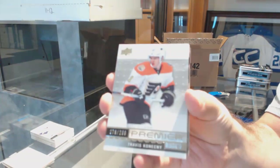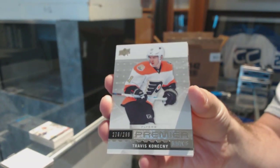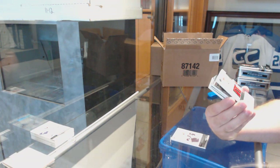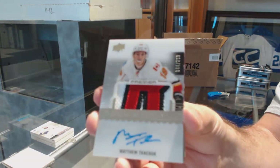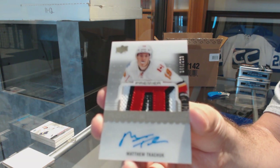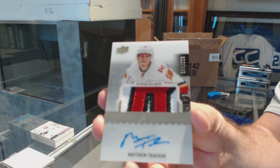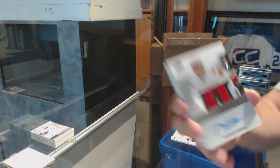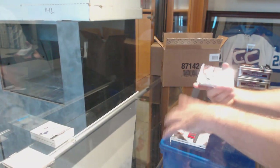Philadelphia Flyers, Travis Konecny to $2.99. That's a nice one — Calgary Flames to $2.99, Matthew Tkachuk. Just do the checkout on it and I'll get that done for you right after tonight.